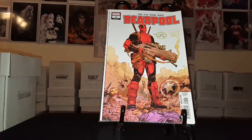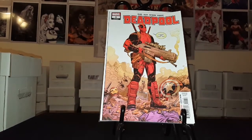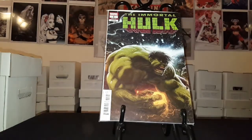Then we have Deadpool number one. I picked this up — I'm not sure if I'm going to add it to my pull list or not, but I picked up number one because it's, you know, a number one. And I got the Immortal Hulk number one variant edition.